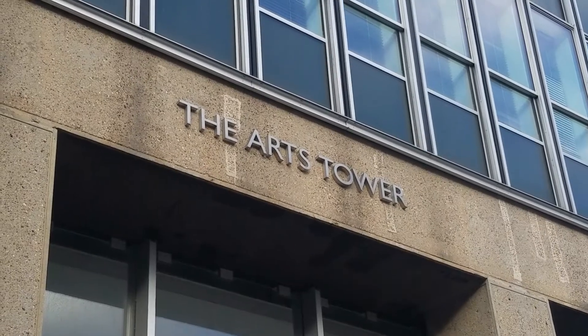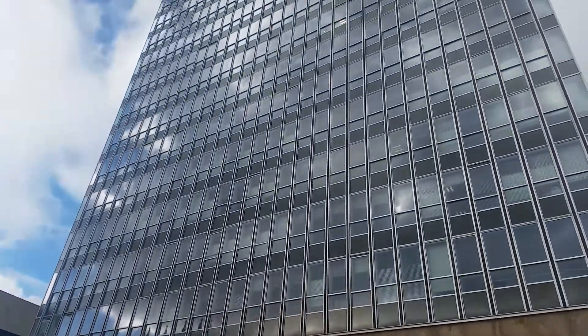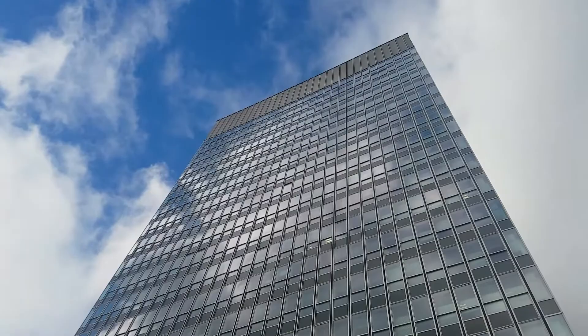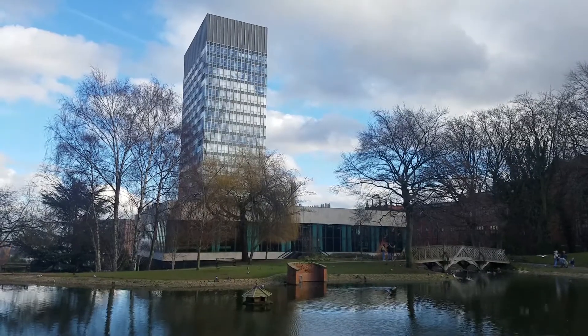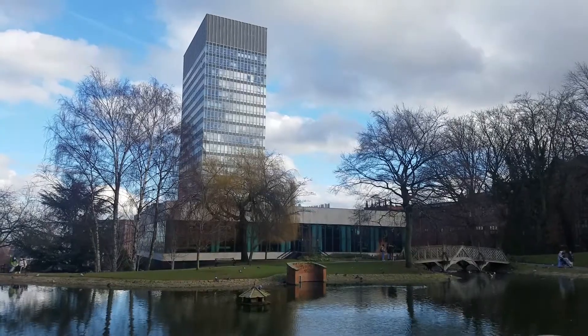At a height of 256 feet, the Arts Tower at the University of Sheffield is one of the tallest academic buildings in the UK. The tower opened in 1965 and currently holds the title of the second tallest building in Sheffield.